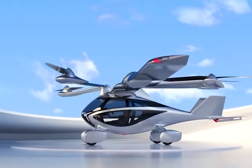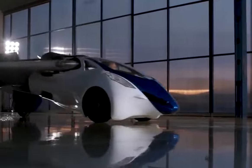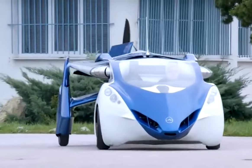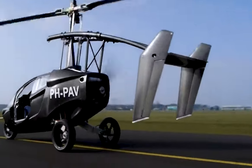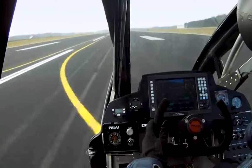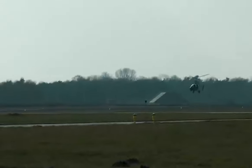The world of transportation has undergone a massive transformation, and automakers have finally cracked the code to create cars that can fly. From the sleek and sporty-looking PAL-V Liberty to the innovative Martin Jetpack, join us as we reveal the 7 real flying cars that can actually fly.